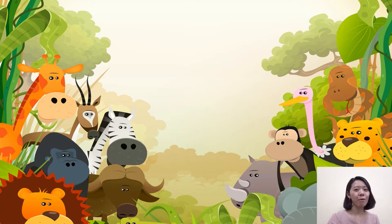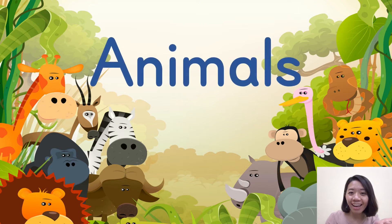Hello everyone, I'm Teacher Becky. Look at the picture — we are in the jungle. We can have a big adventure here. What's the topic today? It's about animals. Let's learn the words about animals.